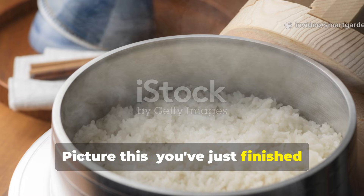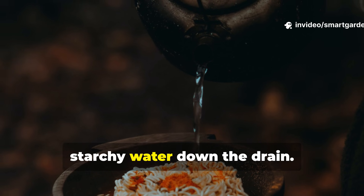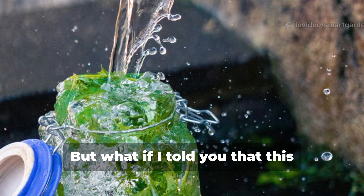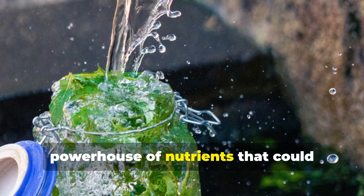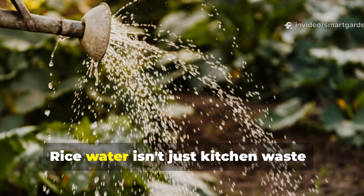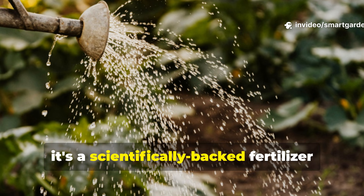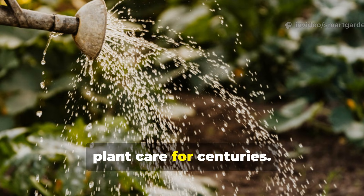Picture this: you've just finished cooking rice for dinner and as usual you're about to dump that cloudy, starchy water down the drain. But what if I told you that this seemingly worthless liquid contains a powerhouse of nutrients that could transform your garden into a thriving oasis? Rice water isn't just kitchen waste — it's a scientifically backed fertilizer that has been quietly revolutionizing plant care for centuries.